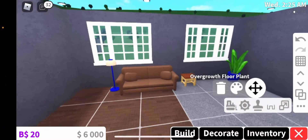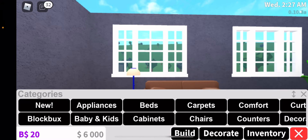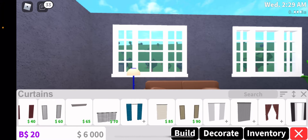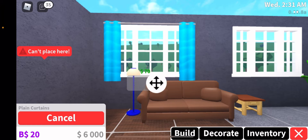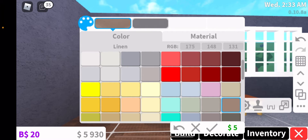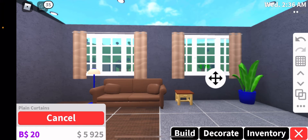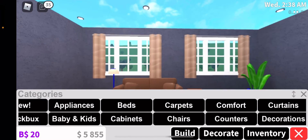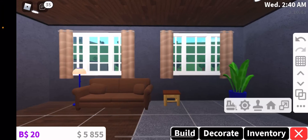They had curtains, so let me put the curtains right over here. Curtains right there — now it wasn't that long right there, and I saw that it was linen, so I'm going to put that as linen. So we're going to copy that, put it on there. This is the room — it looks pretty good, not going to lie.